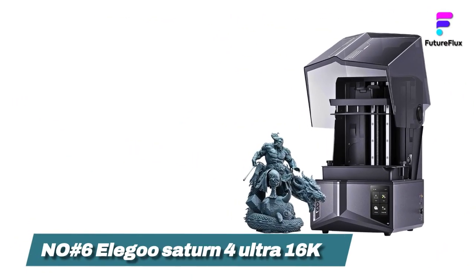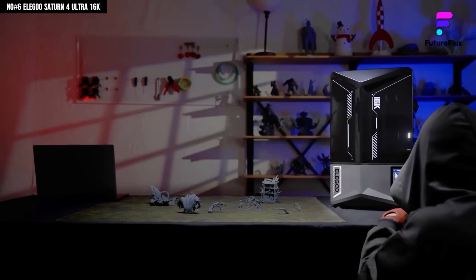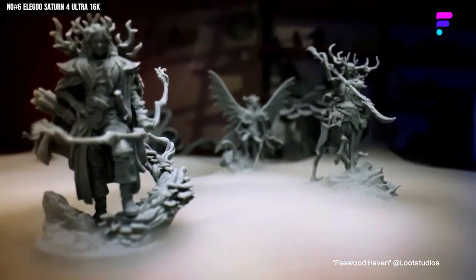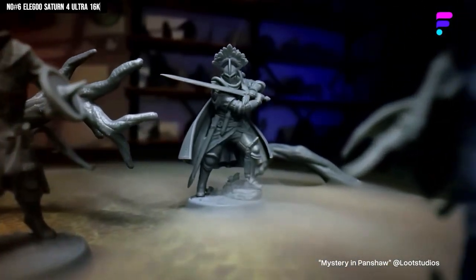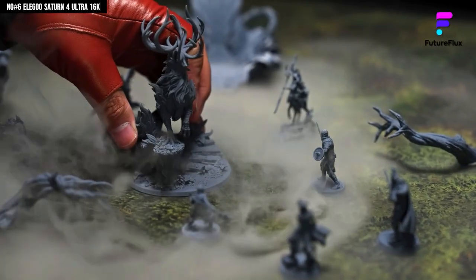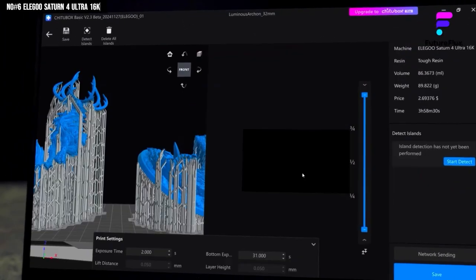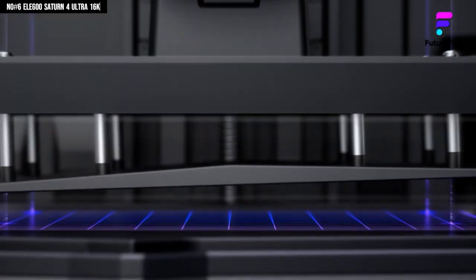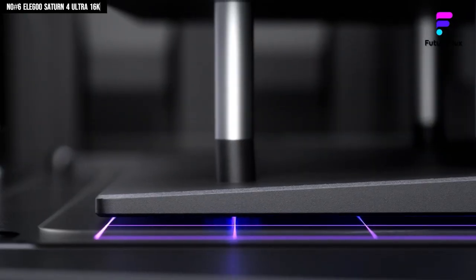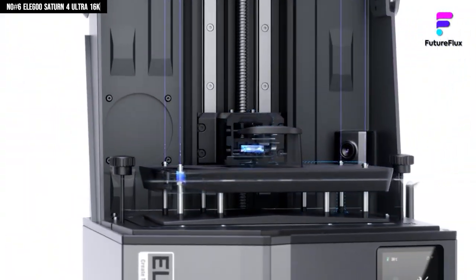Number 6: Elgu Saturn IV Ultra 16K. I've tested a lot of 3D printers, and honestly, most of them either sound like jet engines or print slower than my Wi-Fi on a bad day. But then I tried the Elgu Saturn IV Ultra 16K, and wow, this thing changed the game. The first print came out so crisp. The 10-inch 16K Mono LCD captures unreal detail — every edge, texture, and curve looks handcrafted. The tilt release system makes every print peel off like magic.